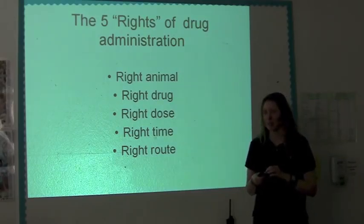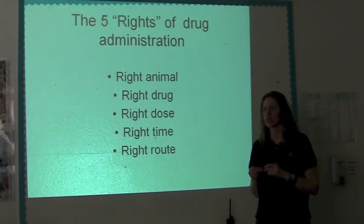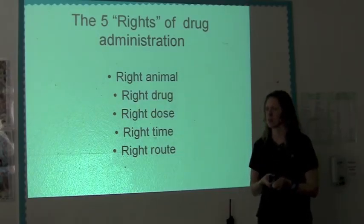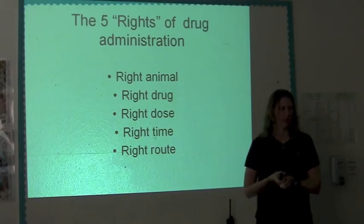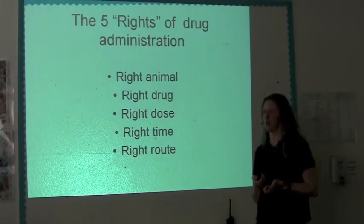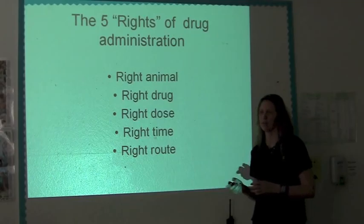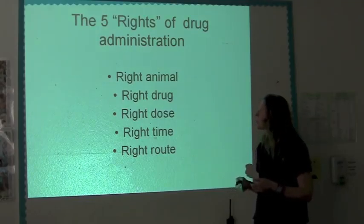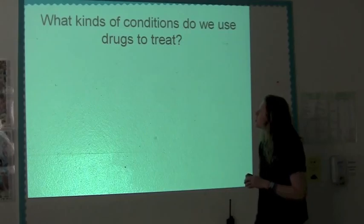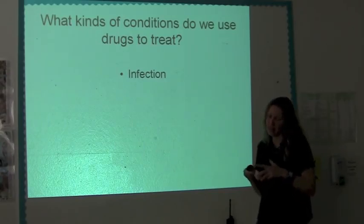Also the right routes — you don't want to give an oral drug injectively, that could be a really serious problem. I think that happened in a hospital not too long ago where somebody gave what was supposed to be gavaged into the person through a syringe and killed the person. You want to make sure it goes in the right way. You don't want food through an IV catheter.